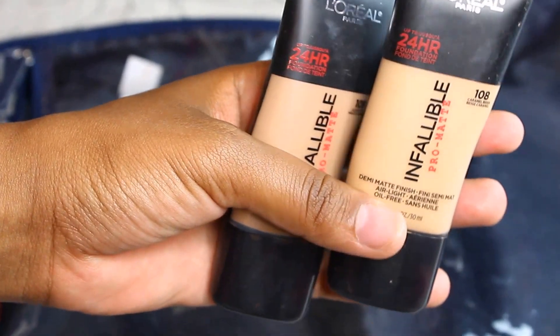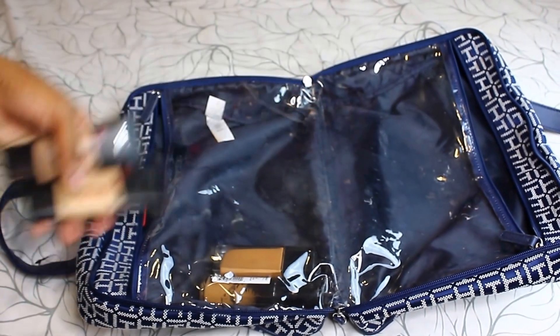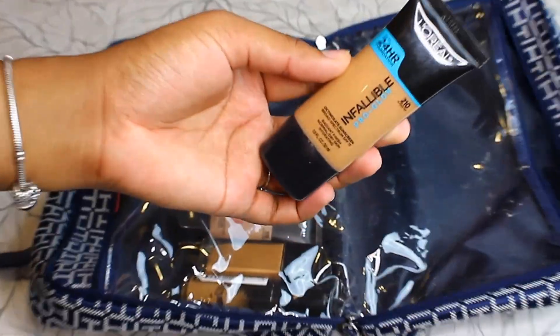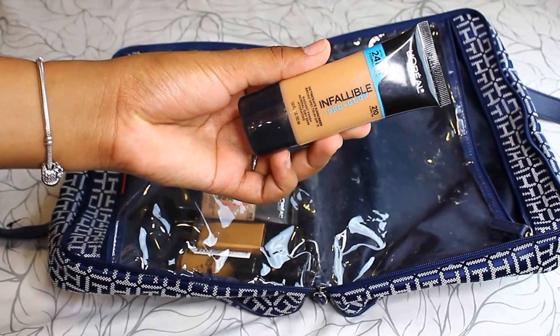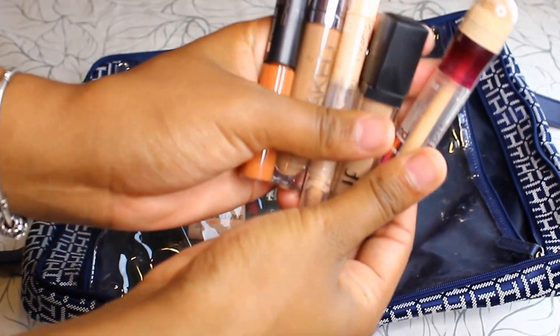The next ones I'm bringing are the L'Oreal Infallible foundations — I have two of them because I'm right in the middle, so I have shades 109 and 108. And another one of my favorites is the L'Oreal Paris Infallible Pro Glow foundation. I love this foundation, it's amazing.